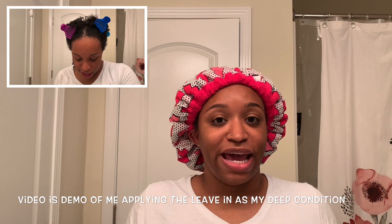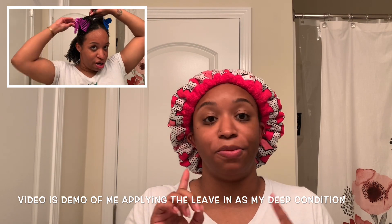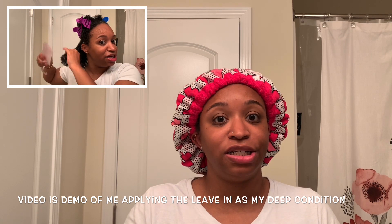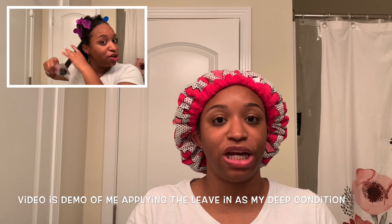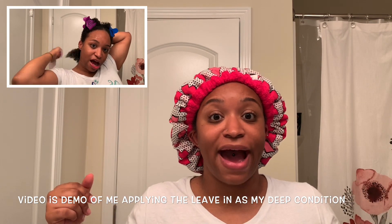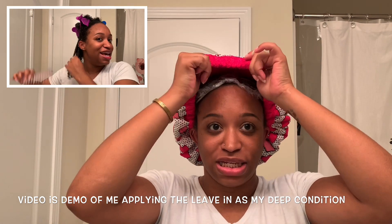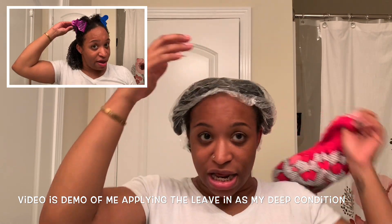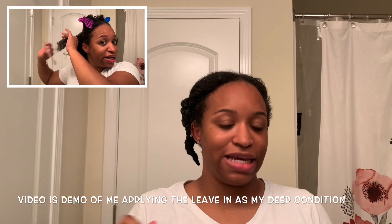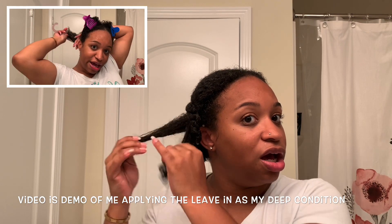I'm going to place some clips showing where I was detangling my hair with this product and putting it in as a deep conditioner. As you can see I'm using my hot head to deep condition. I've been deep conditioning for maybe 30 minutes now and this is what my hair is looking like. I don't plan on adding any more leave-in into my hair.